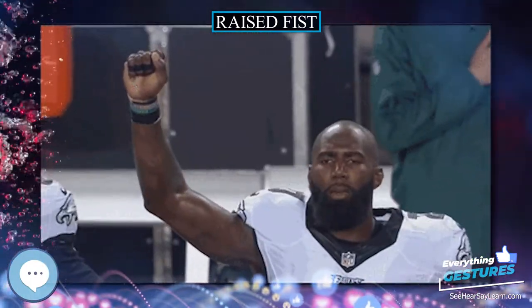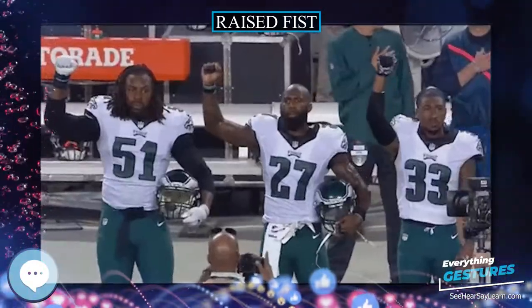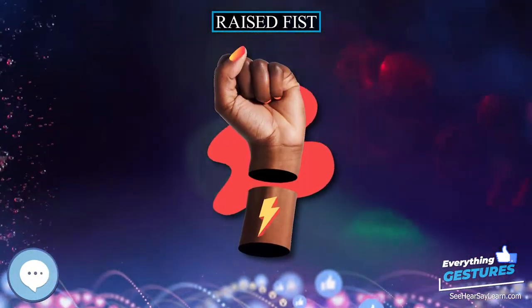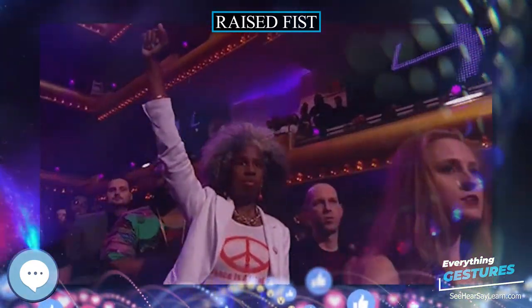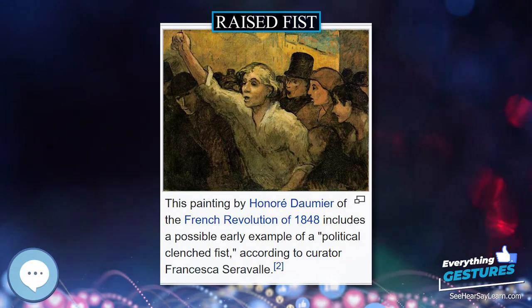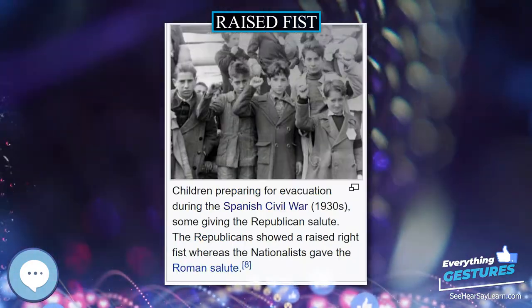A raised fist icon appears prominently as a feminist symbol on the covers of two major books by Robin Morgan: Sisterhood is Powerful, published in 1970, and Sisterhood is Forever, in 2003. The symbol had been popularized in the feminist movement during the Miss America protest in 1968, which Morgan co-organized. A raised fist also incorporates the outline of the state of Wisconsin, as designed in 2011, for union protests against the state rescinding collective bargaining.